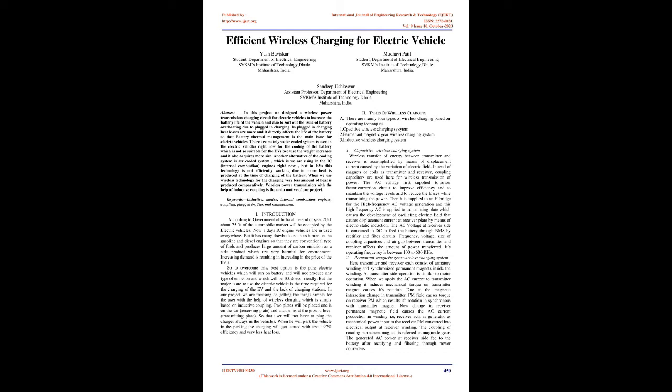According to the Government of India, at the end of year 2021, about 75% of the automobile market will be occupied by electric vehicles. Nowadays IC engine vehicles are in use everywhere, but they have many drawbacks such as running on gasoline and diesel, which are conventional fuels and produce large amounts of carbon emissions as a side product, which are very harmful for the environment.